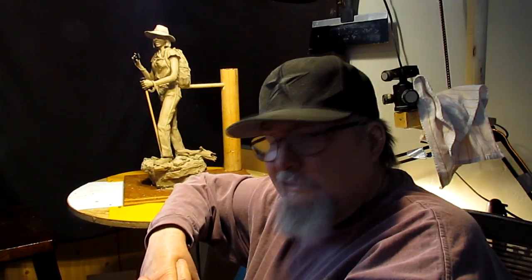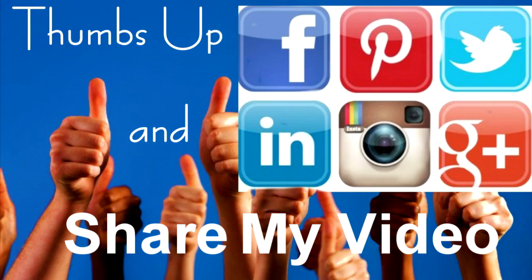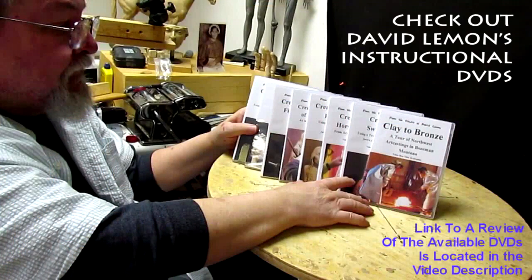Have a great Monday and I'll see you next time. Give me a thumbs up, share my video, and check out my instructional DVDs — the link is down below this video. See you next time.